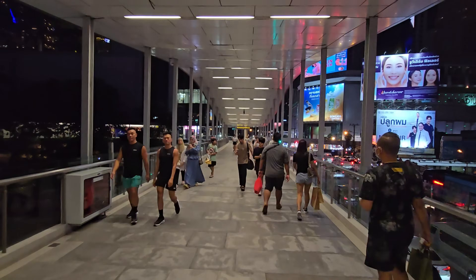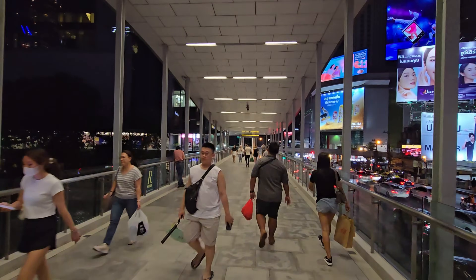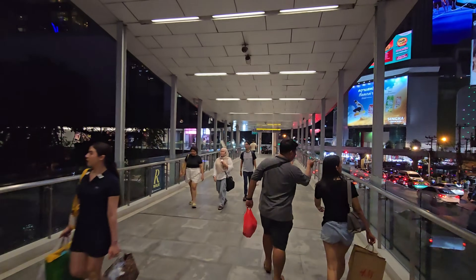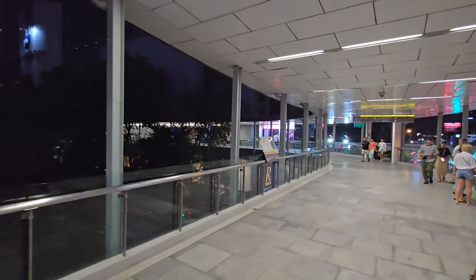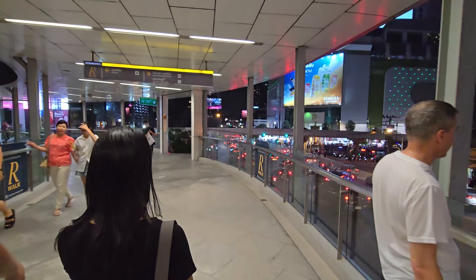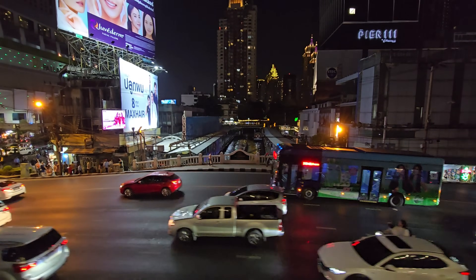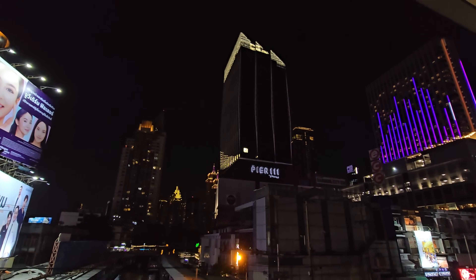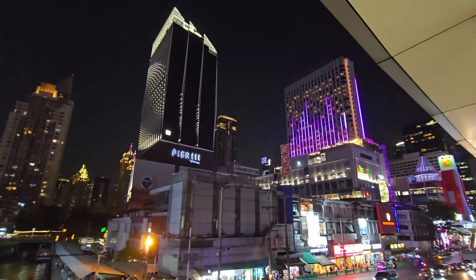The good thing about this skywalk is that in the rainy season it protects you from the rain, and during the hot season it protects you from the sun, so it's definitely more comfortable to walk here than at street level. Here you have an entrance to the Platinum Mall — I'll do that one another time. This is the boat station from the Klong Saen Saep and here you see the lights better from Pier 111. If you drive into Bangkok you see this from a far distance, so now you know where this comes from.